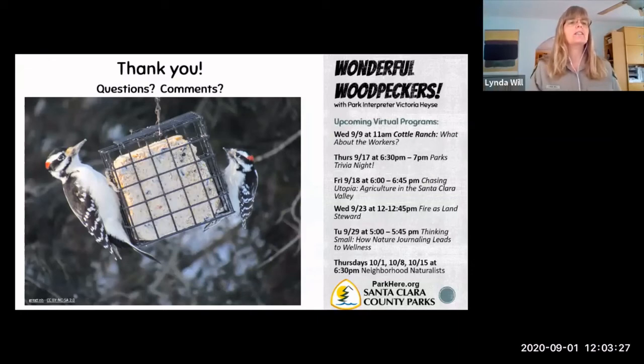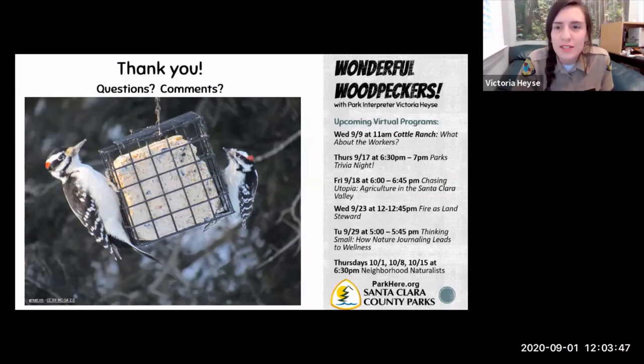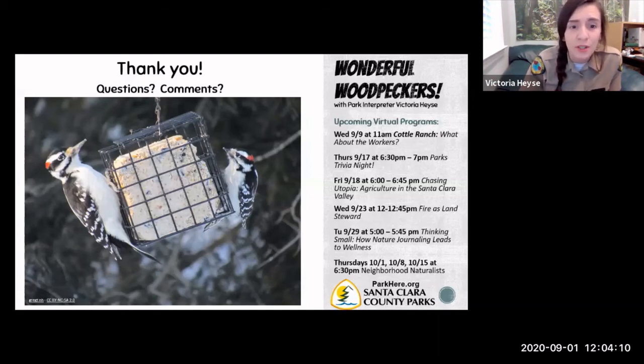Question about the ivory-billed woodpecker in Big Thicket, Texas — any confirmed sightings in the last 40 years? For the most part we've decided it's extinct. I'm not aware of any confirmed sightings. There might have been a claim of a more recent sighting but they weren't able to confirm it due to how it was reported. It would be really cool if they were still out there, but I'm not sure.